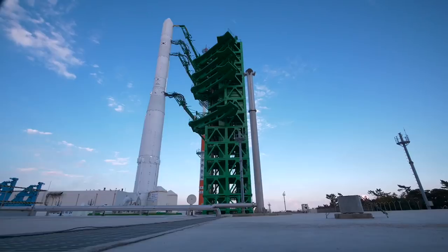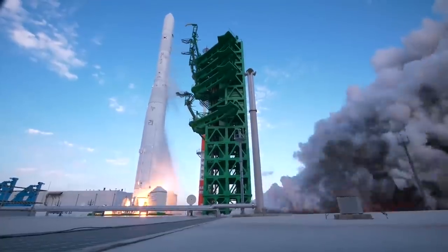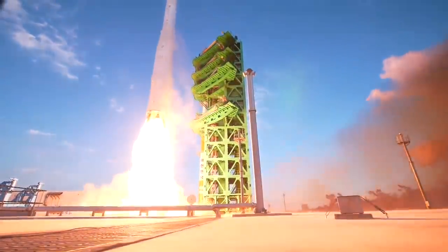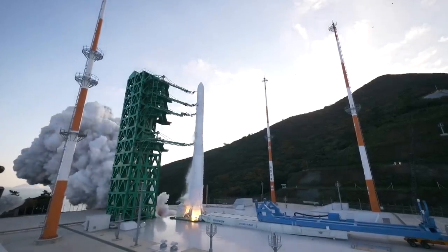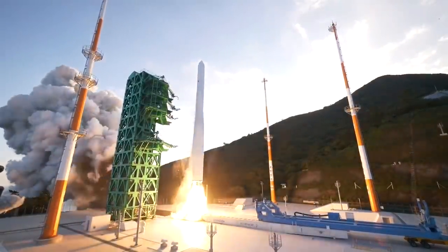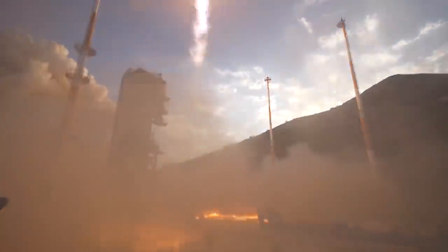Hello, it's Scott Manley here. On Thursday, Korea made the first launch of its KSLV-2 orbital class rocket. This is the first entirely domestically developed rocket to come out of Korea. And let's be clear, this is South Korea, the Republic of Korea, not North Korea. Korea has launched stuff to orbit before using a rocket they developed with Russia, but this is entirely domestically developed.